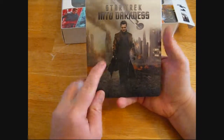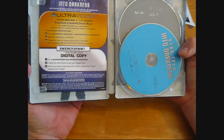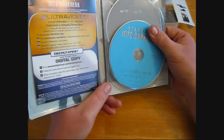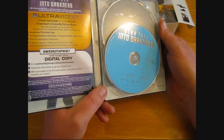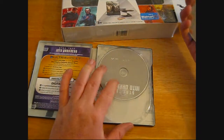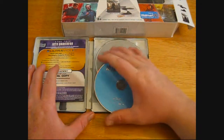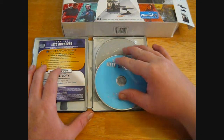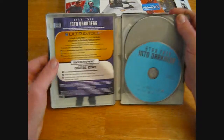First of all, it comes with the DVD and a metal tin that opens like a book. You got the Into Darkness — this is the Blu-ray, and behind it you have the DVD. I don't actually have a Blu-ray player yet. My birthday is coming up very soon, maybe I will get lucky, because this isn't the only Blu-ray I got for Christmas.